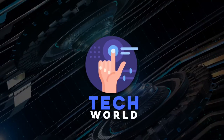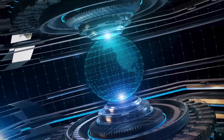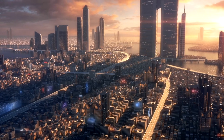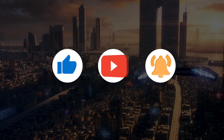Hello Tech Geeks, welcome to the Tech World, your most trustworthy and thoroughly updated channel for all kinds of technological news, scientific discoveries and inventions along with a glimpse of the future world. So hurry up and subscribe now and ring the notification bell to get all the updates.